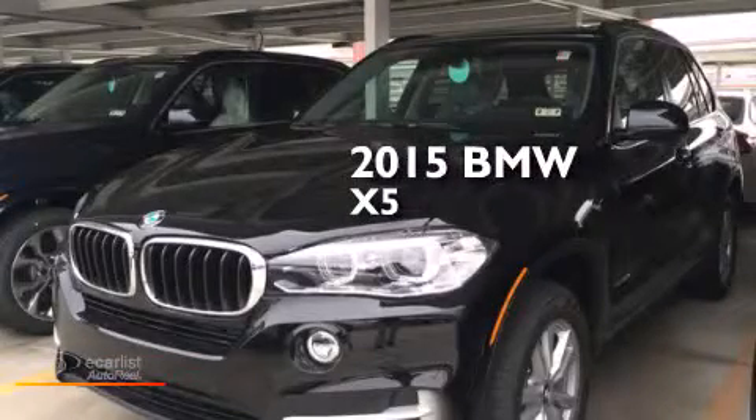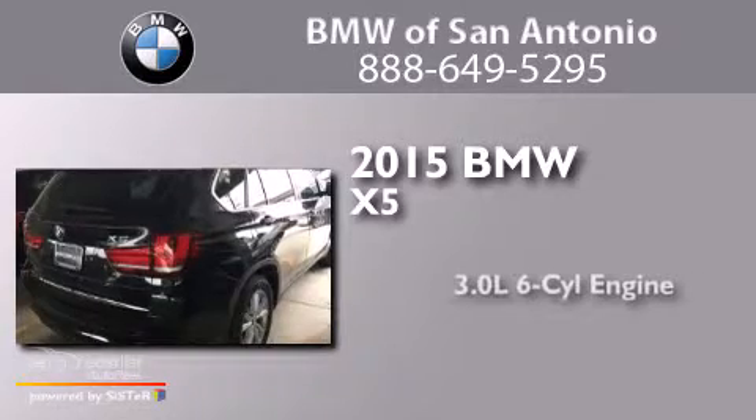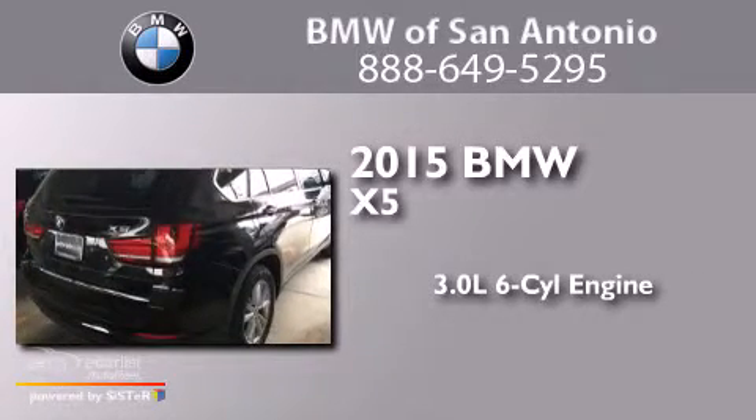This is a brand new 2015 BMW X5. It features a 3.0 liter 6-cylinder engine, an automatic transmission, and all-wheel drive.